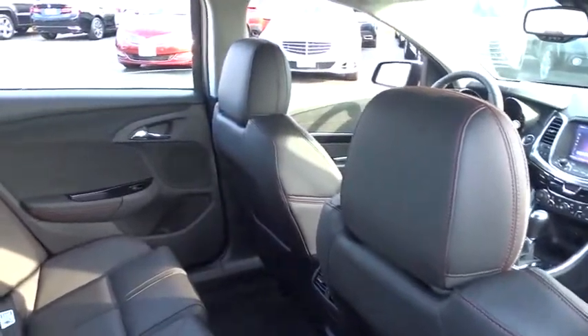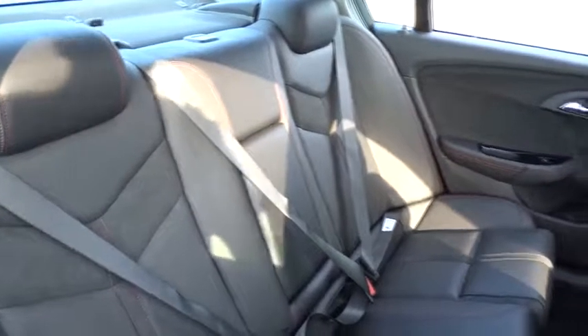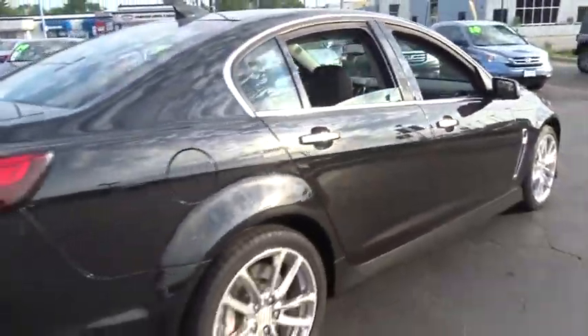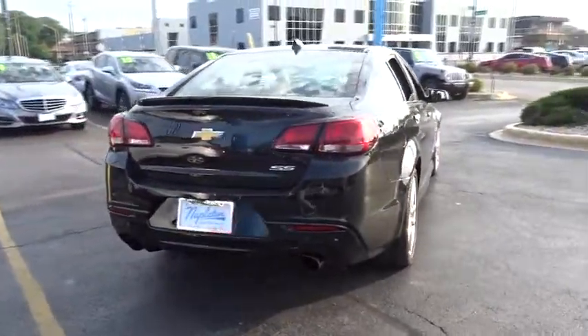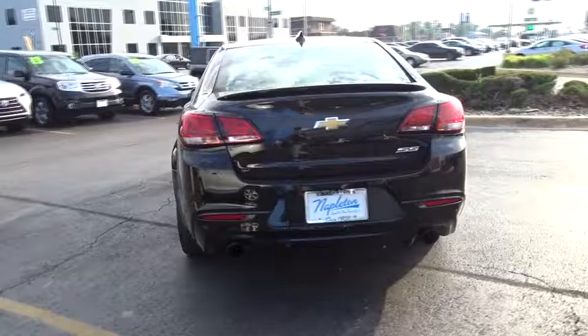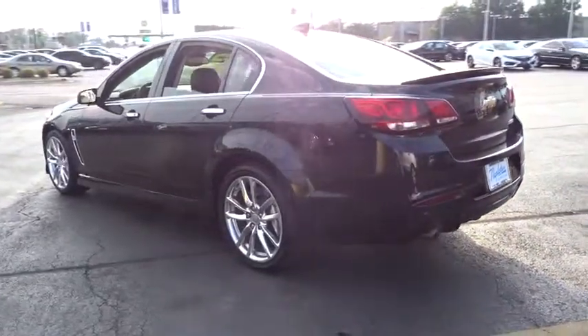The 2015 Chevrolet SS. The Chevrolet SS combines power with a refined sophistication. The SS has an array of convenient features that keep you focused on just one thing: driving this exhilarating sports sedan. This vehicle has less than 7,000 miles. Here are some of this vehicle's great options.